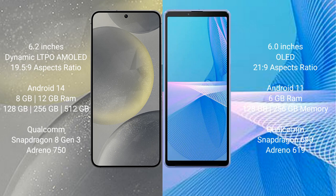Sony Xperia 10 III comes with 6GB RAM, 128GB or 256GB internal storage, a Qualcomm Snapdragon 690 processor, and a screen-to-body ratio of 0.619.